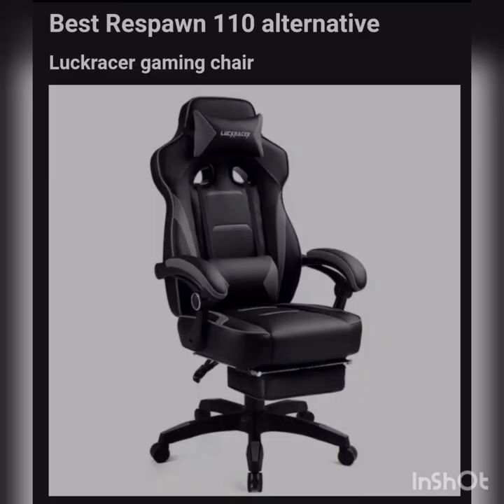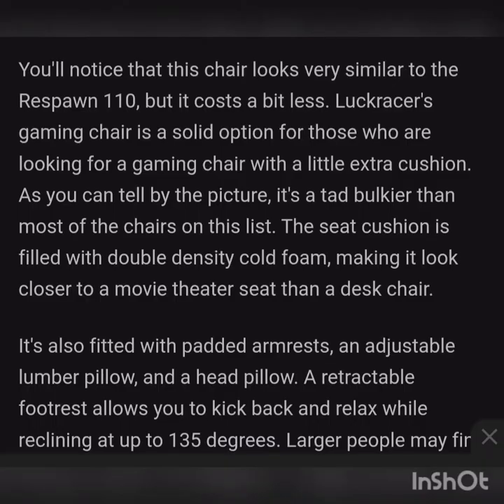Best Respawn 110 alternative: the Lock Racer Gaming Chair. You'll notice this chair looks very similar to the Respawn 110 but is a bit different. The Lock Racer Gaming Chair is a solid option for those looking for a gaming chair with a little extra cushion — it's a tad bulkier than most chairs on this list. The seat cushion is filled with double-density foam, making it look closer to a movie theater seat than a desk chair. It's also fitted with padded armrests, an adjustable lumbar pillow, a head pillow, and a retractable footrest that allows you to kick back and relax while reclining at 130 degrees. Larger people may find it more comfortable.